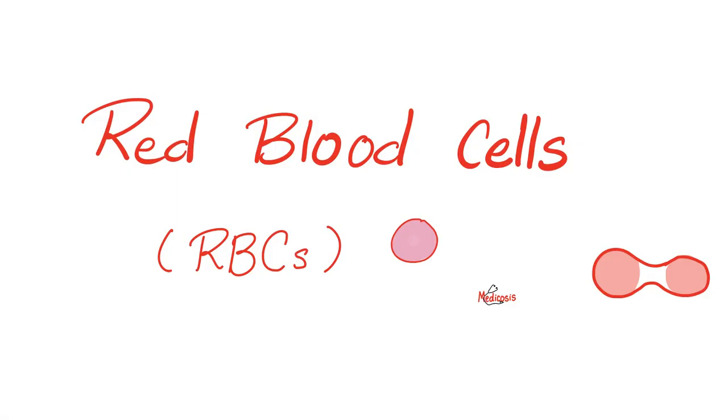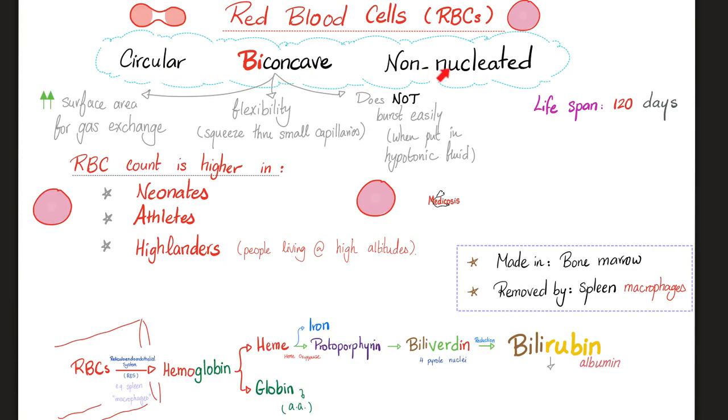Red blood cells are circular, biconcave, and non-nucleated. RBC count is higher in neonates, athletes, and people living at high altitude. The bone marrow makes them; the spleen — specifically splenic macrophages — breaks them down. Breaking down RBCs releases hemoglobin, which has heme and globin. Heme has iron and protoporphyrin; protoporphyrin becomes biliverdin (bile is green — 'verd' means green), then reduced to bilirubin, which is carried on albumin to the liver.